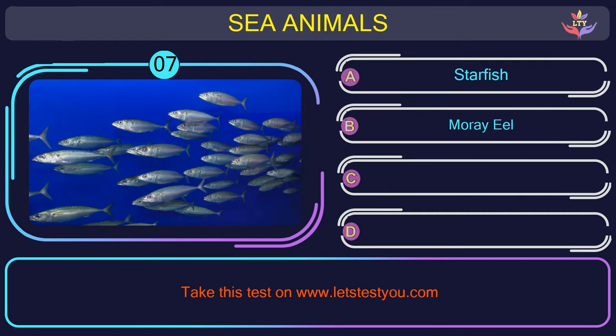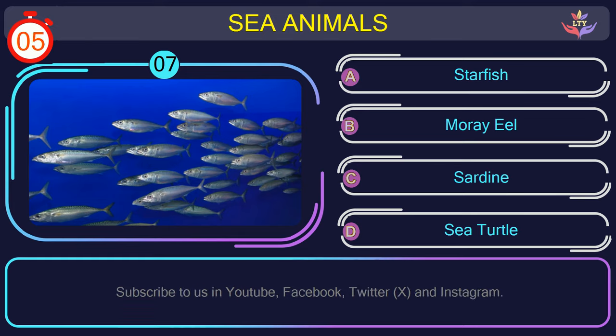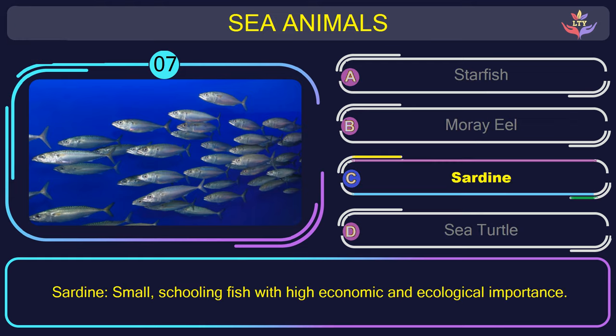Question number 7: guess the name of the sea animal in this picture. The correct answer is option C. Sardine — small, schooling fish with high economic and ecological importance.